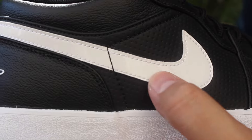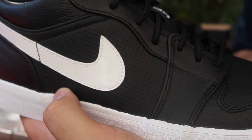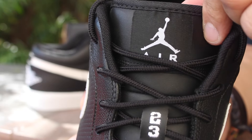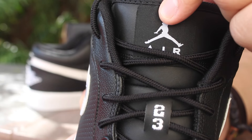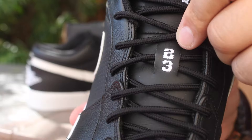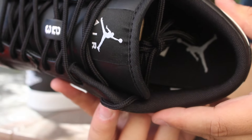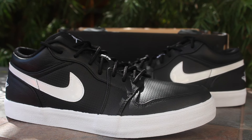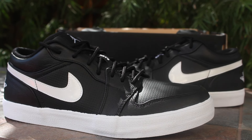A close-up on the patent leather Nike swoosh — on the tongue you have a fluffy black tongue with your white Jumpman Air and then the two-three. The insole is just a white Jumpman on a black insole. So those are the Jordan v2 low leathers.